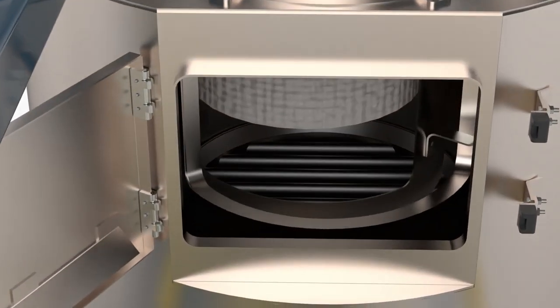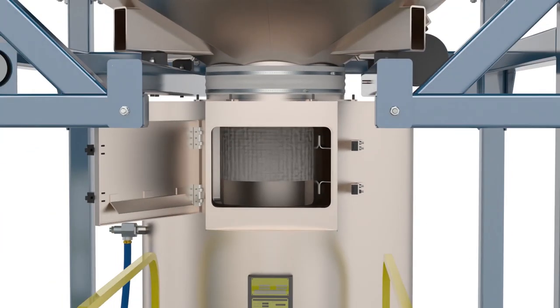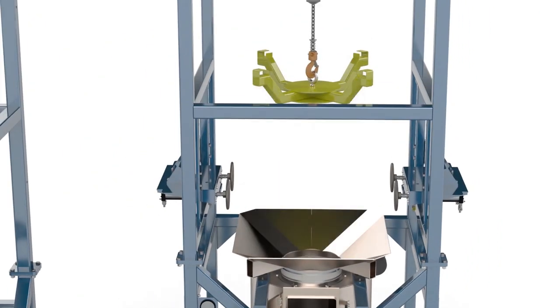A safety flow fluidization grating is positioned directly under the hopper access door. As part of the system design, a means to keep objects from falling into the hopper was needed. The safety flow grating allows the powder to flow freely around the bars while catching any large objects.